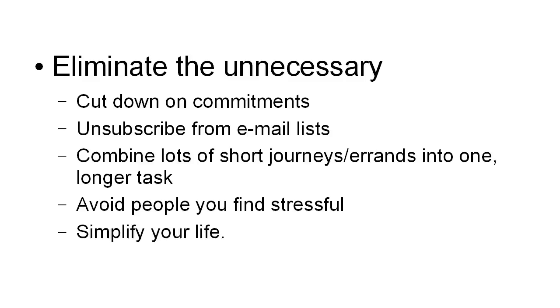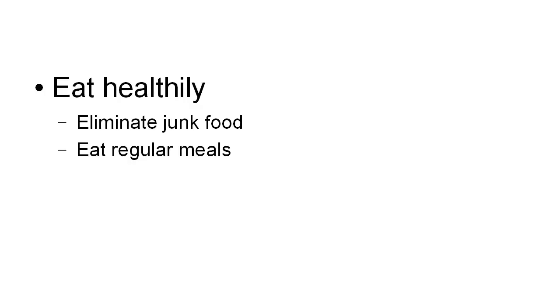And finally, simplify your life. Look at things that are unnecessary, things that you can really do without, and do without them — because if they're making you stressed, they're serving no useful purpose whatsoever. You should also eat healthily, making sure that your body is getting enough nutrition, because that can help cut down on stress. Eliminate junk food and eat proper, regular meals whenever you possibly can, because having a balanced diet with the right amount of vitamins and nutrients can help to cut down on stress and help your body deal with stress in a more efficient way.